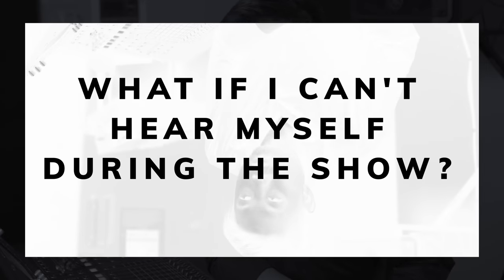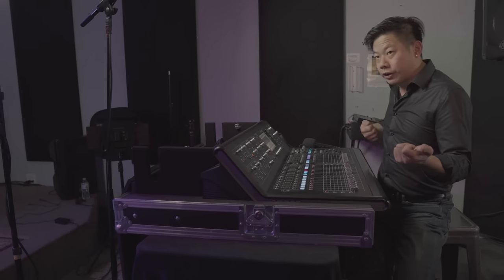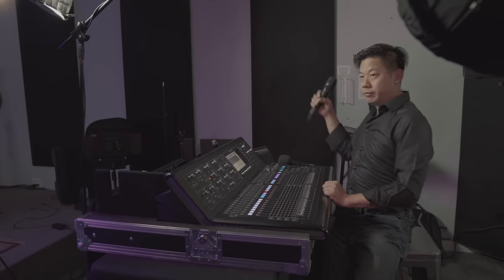During soundcheck time, communicate with the sound tech operating your monitor about certain hand signs that you prefer to use, so that he understands what it is that you want while you're on stage, as it is very inconvenient to talk to your sound tech while you're singing. Some examples for hand signals are: guitar, bass, volume up, down, keyboards, microphone up, down — things like that.